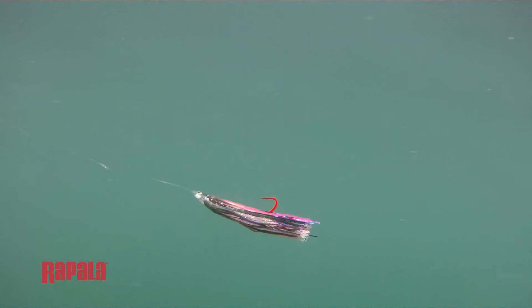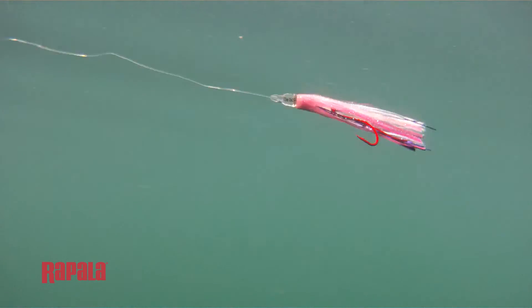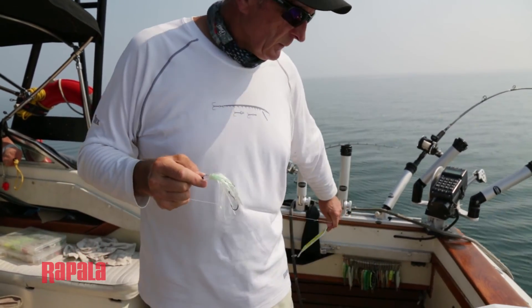The distance that you rig your fly to your flasher can be very important. If the fish are very aggressive, normally a short distance is good. But if the fishing is tough, you might have to go with about a 10 to 15 foot lead away from the flasher.